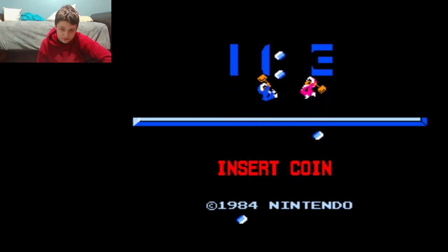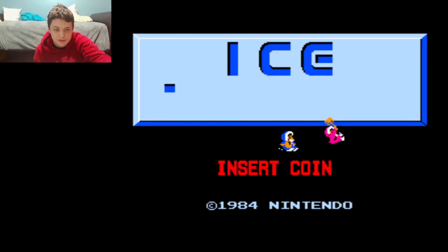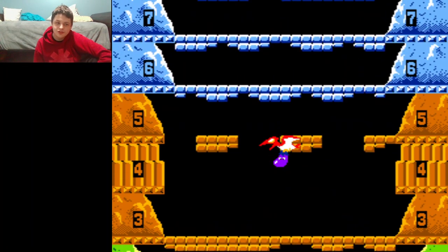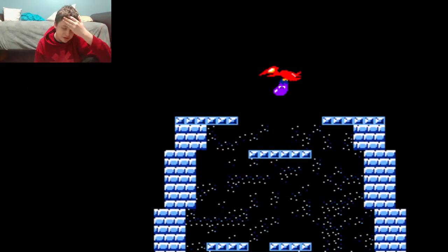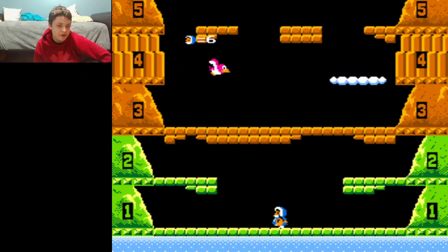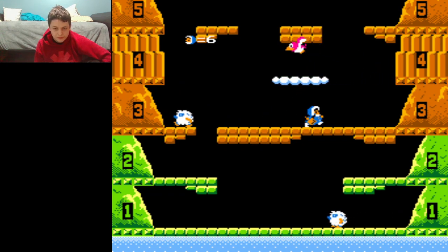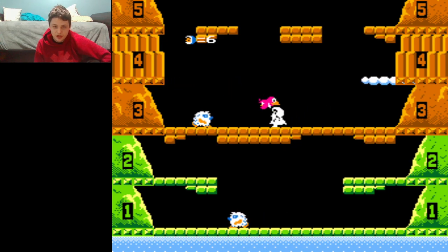So, the basic gist of Ice Climber is: a condor has stolen your vegetables, and you play as two Eskimos — either Popo or Nana — and you have to scale up this Ice Mountain, fighting through enemies, and reach the top. At the end, you get to do a bonus round.